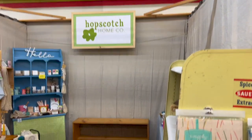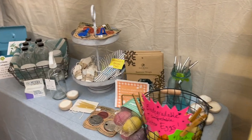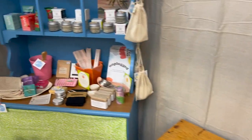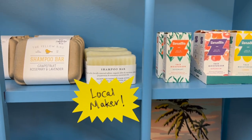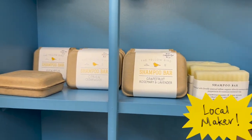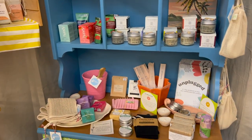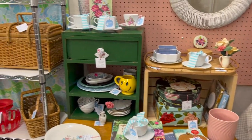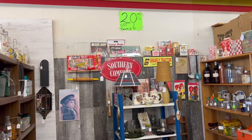We have Hopscotch Home over here. I think they're getting some new and updated things in here as well, but we'll take a look at what they've got. It always smells so good in here. Be sure to pause this video if there's anything you want to see — you can take a look at it. It looks like this booth is 20% off this month.